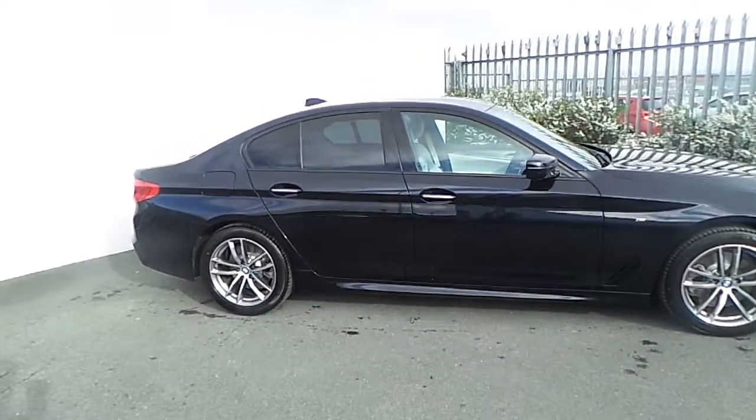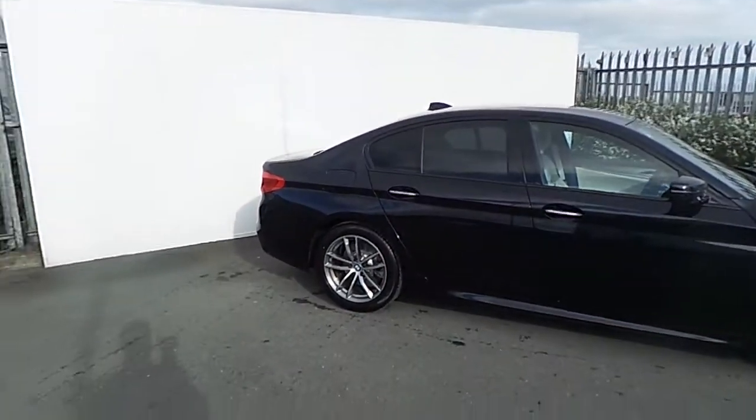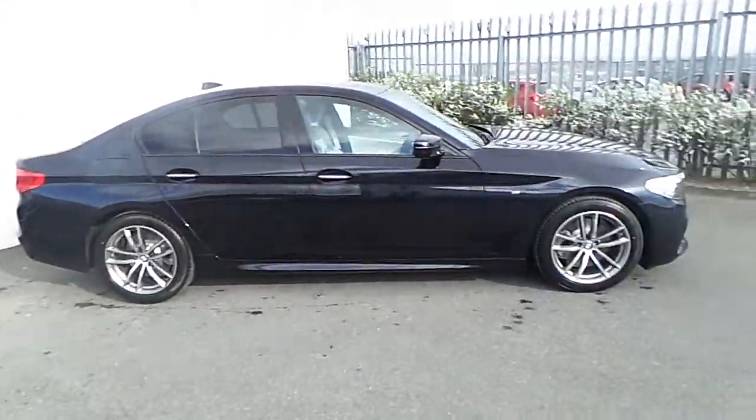Hi, Simon here from Joe Duffy BMW, and today I'm going to give you a quick run through of this BMW 520D M Sport X Drive.